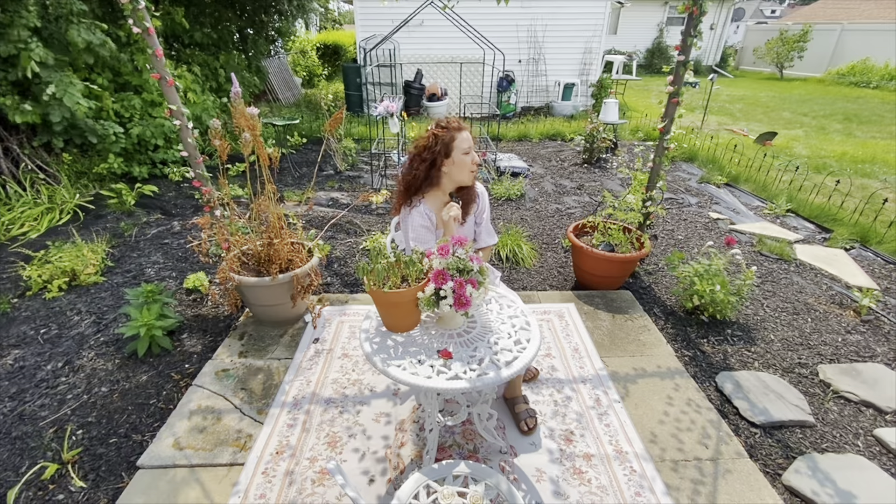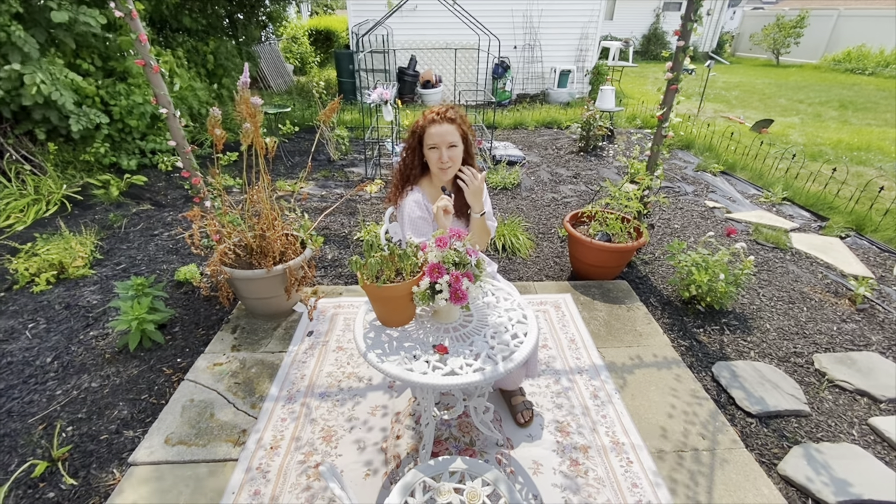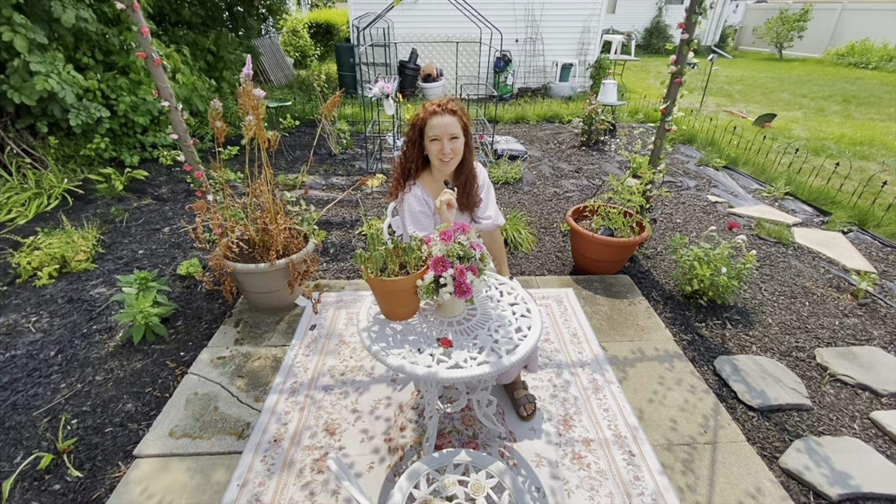Thank you for watching. I hope you enjoyed this video, and tune back into Hans Houseplants for more of Hans Cottage Garden.